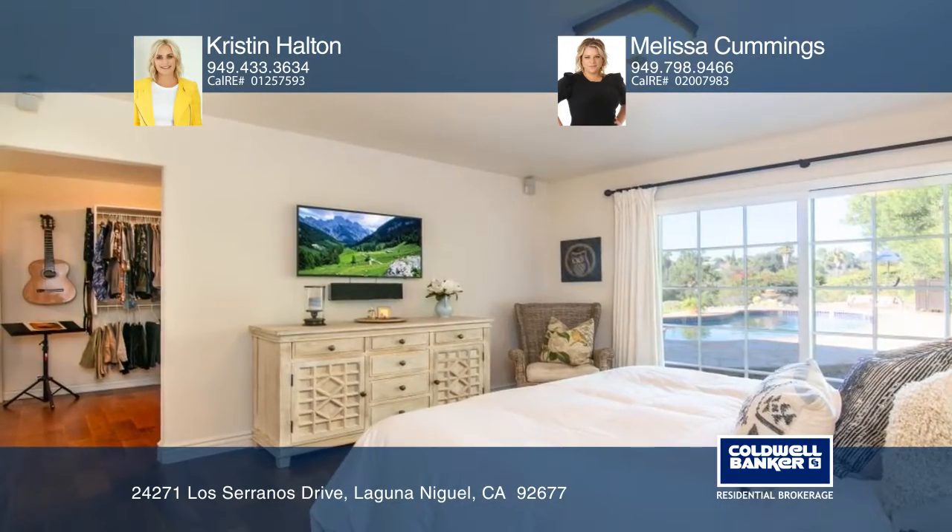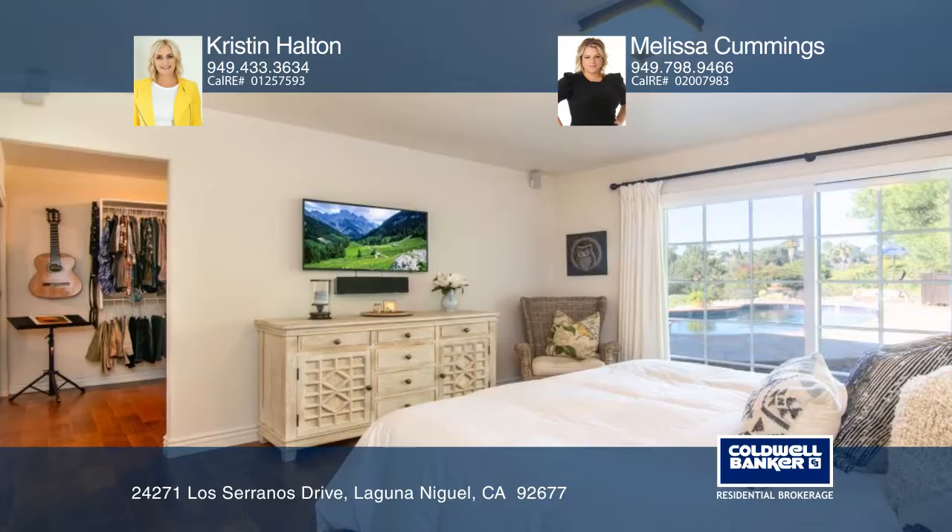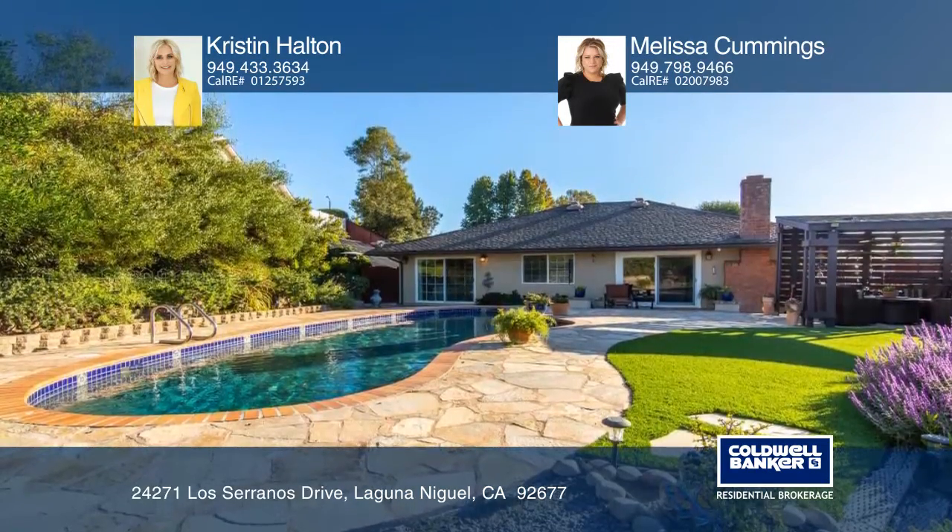The master suite offers an updated bathroom, an entire room dedicated as a closet, and a glass sliding door to the backyard.